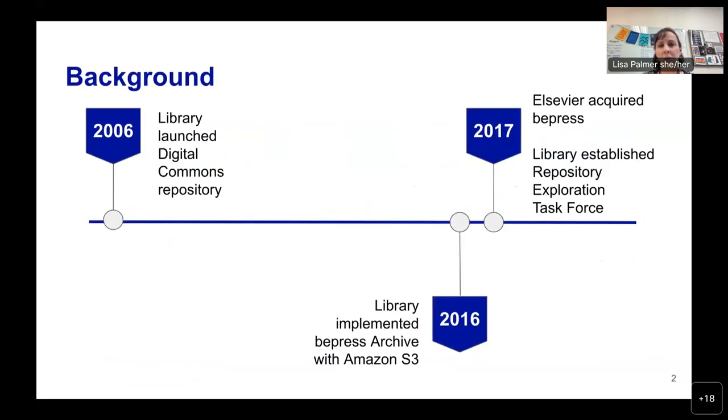UMass Chan was an early adopter of Digital Commons. We launched our e-scholarship repository in 2006 — we're their second medical school customer. In 2016, we implemented the BPress Archive Service, which works with Amazon's Simple Storage Service to provide an archive of IR content and metadata. In August 2017, BPress was acquired by Elsevier. This raised several questions for us, most notably future affordability and our ability to maintain our commitment to open access.